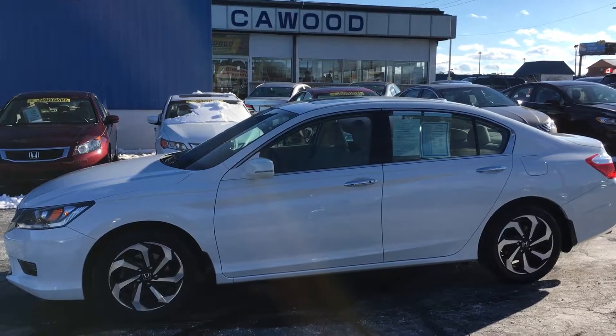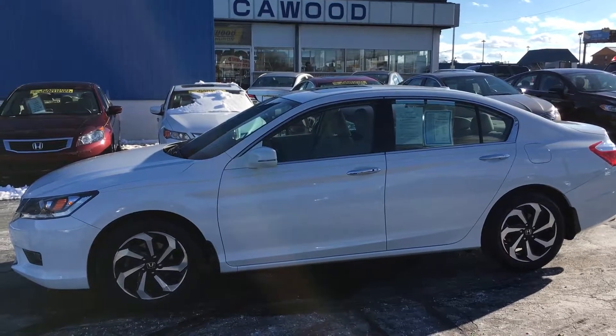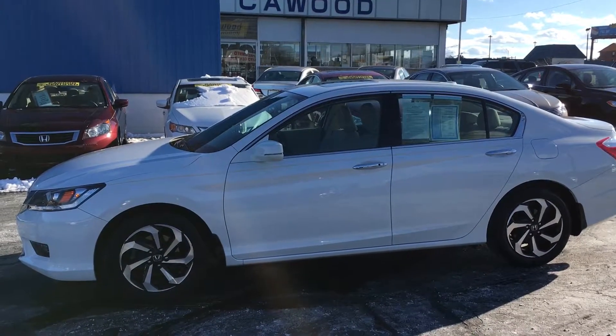Hello everyone, welcome to KWOOD Auto. Today I'm showing a 2015 Honda Accord EX-L V6. Let's take a look.